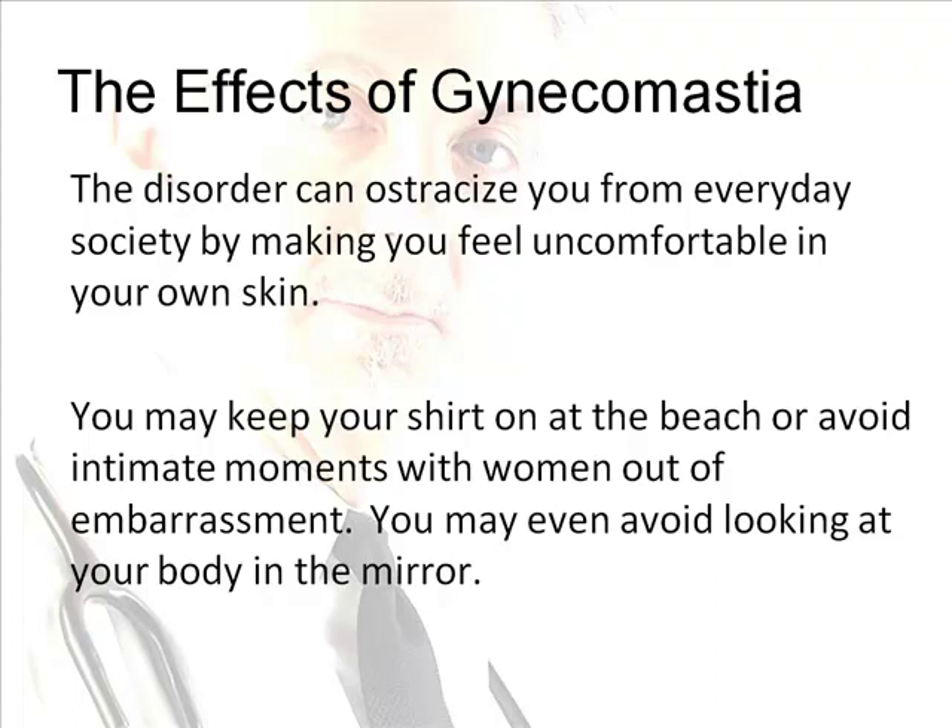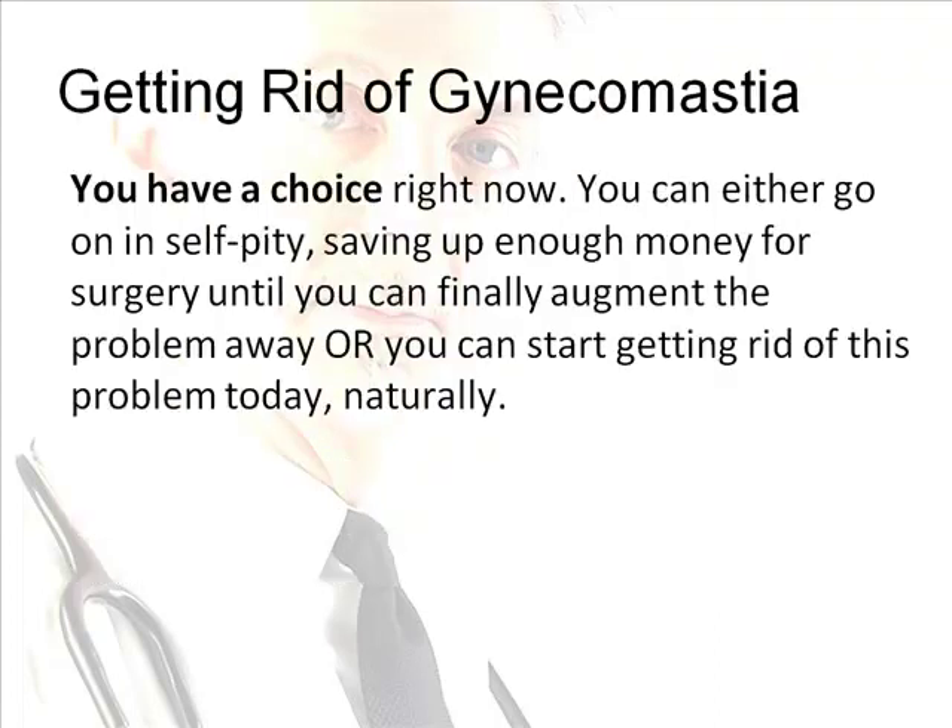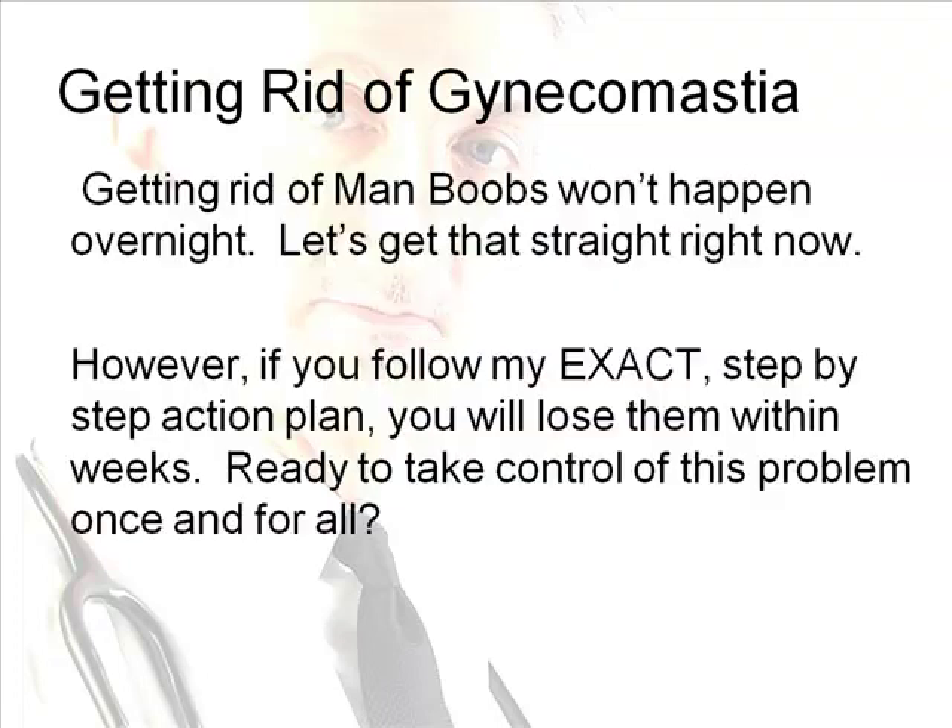You may keep your shirt on at the beach, avoid intimate moments with women out of embarrassment, or even avoid looking at your body in the mirror. But you have a choice right now. You can either go on with self-pity, saving up money for surgery, or you can start getting rid of this problem today naturally. Getting rid of man boobs is not going to happen overnight — but if you follow my exact step-by-step action plan, you will lose them within weeks.